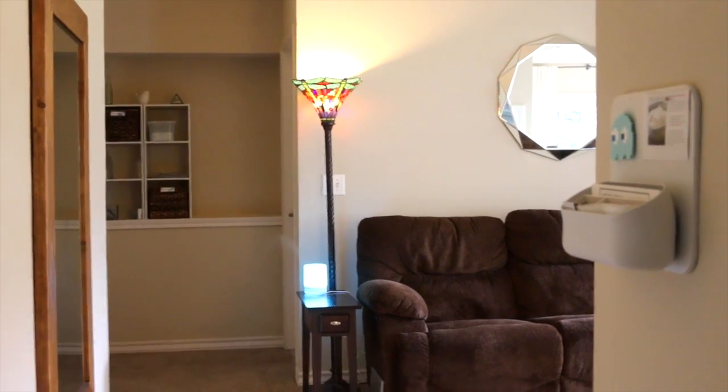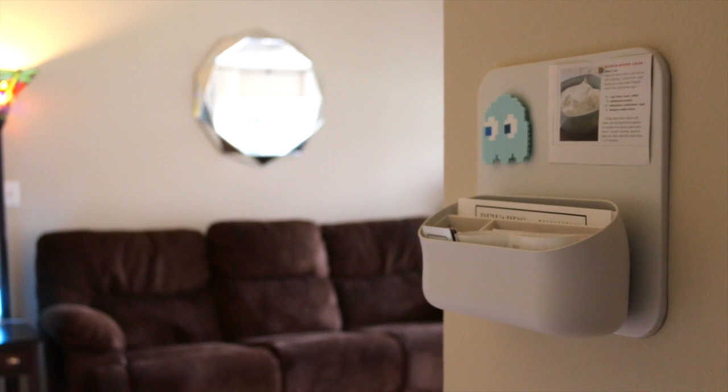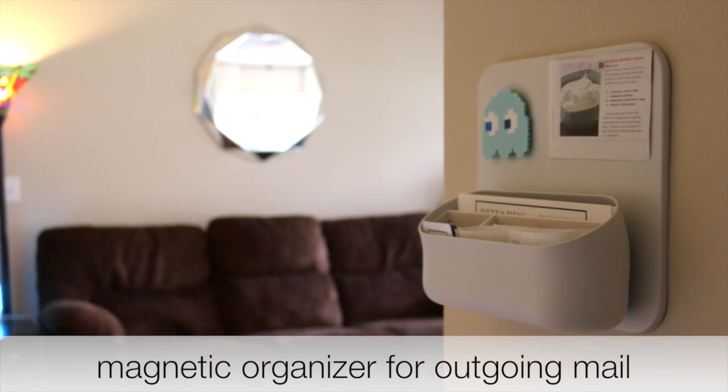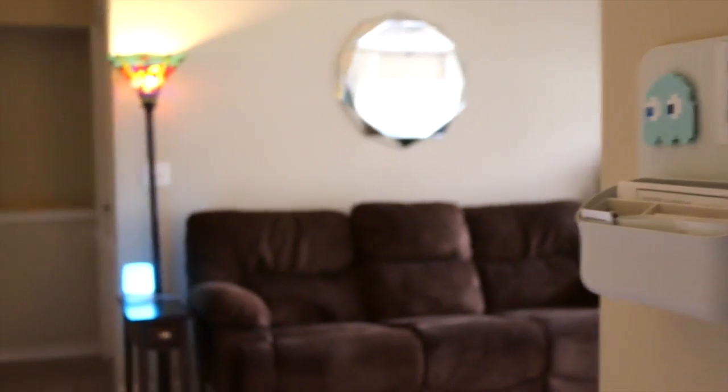Welcome to the living room. As soon as you walk in you'll see the coupon organizer to the right, where I keep all of my coupons, gift cards, and things that need to be mailed out immediately. It's a magnetic organizer and I use my mighty magnets on it, the same ones I use in the kitchen.